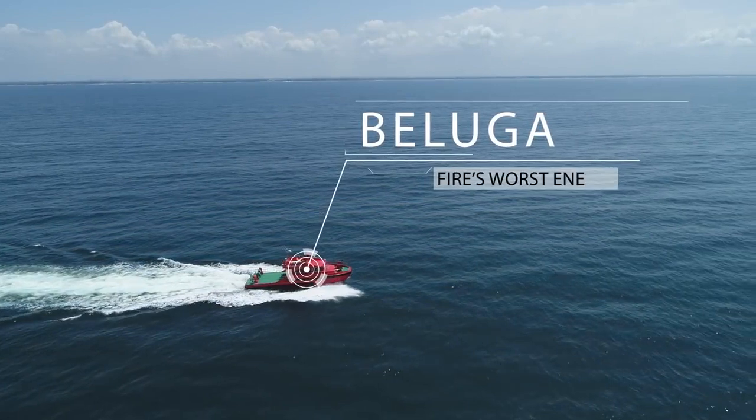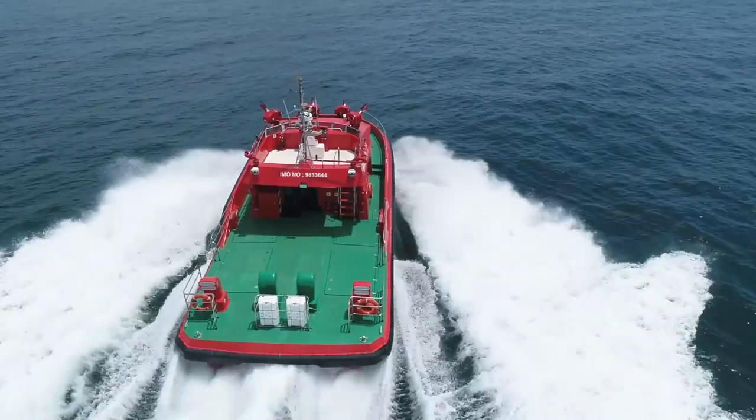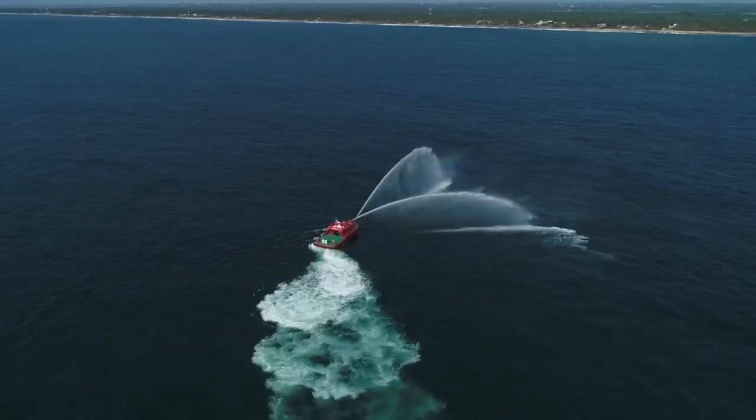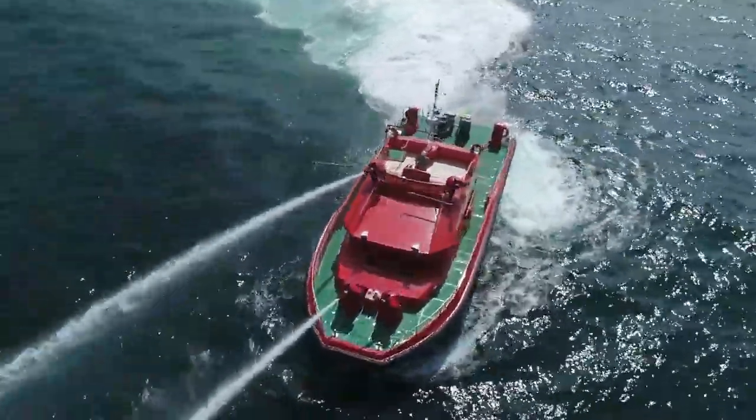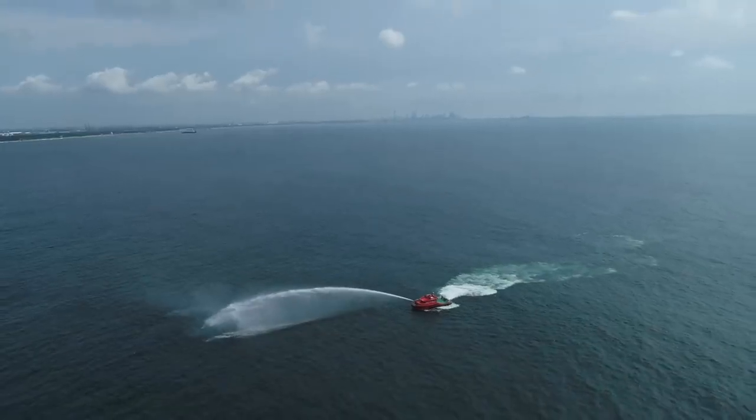The Beluga — fire's worst enemy. The Beluga is a fast, powerful, fire-killing machine capable of tackling the most dangerous of situations and saving countless lives.